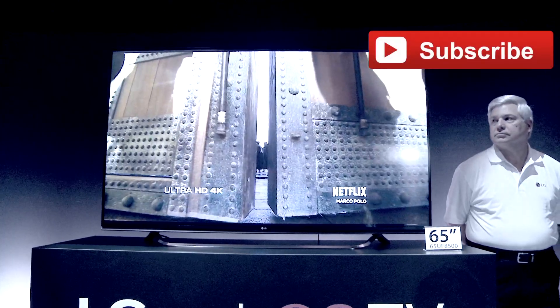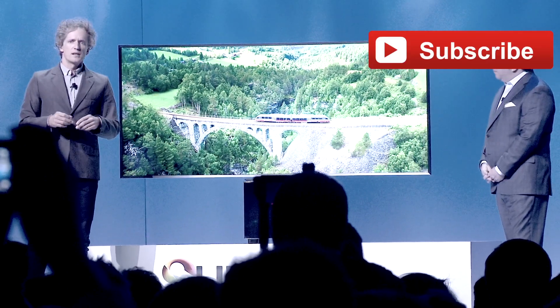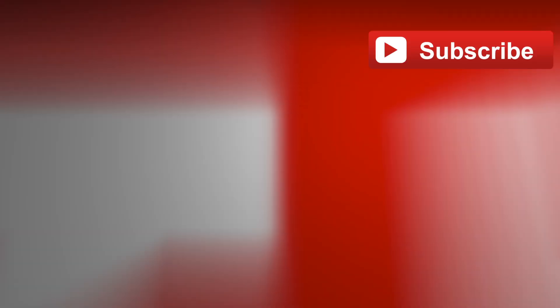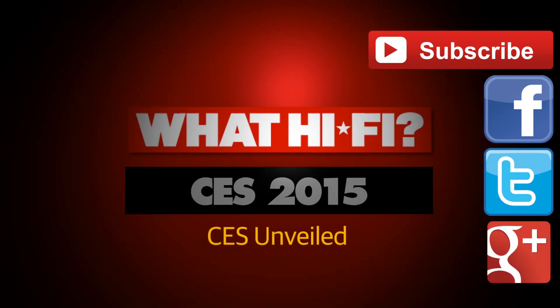We'll be covering all the news from the main CES 2015 show floor over the coming days, featuring all the key new products from the biggest manufacturers and the specialist audio companies. Head to WhatHiFi.com for all the news.